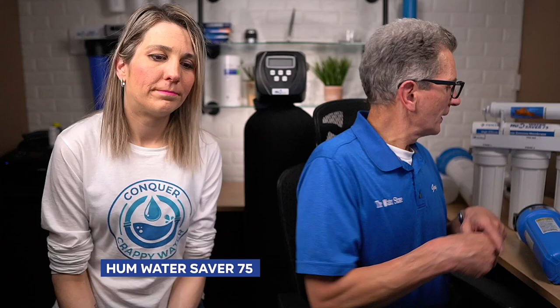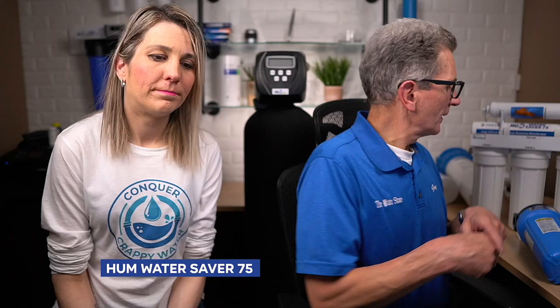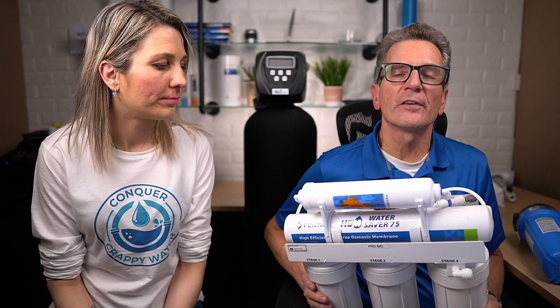Two-stage and three-stage ones just don't have enough filters to properly protect the membrane, so it'll cost you a lot more for maintenance. The system we recommend is the HUM Water Saver 75 — the one I was just holding up. The big benefit is it's a high efficiency system, so there's very little water going to the drain. It also gives you high flow — you can fill a 12-ounce glass in about five seconds.